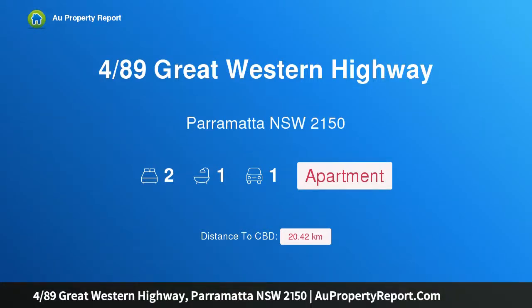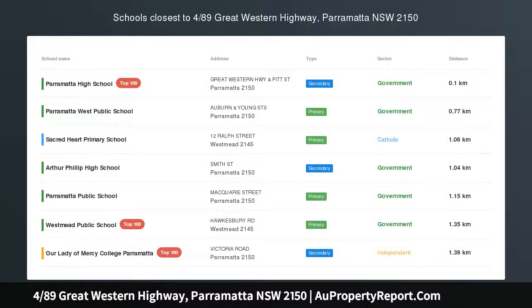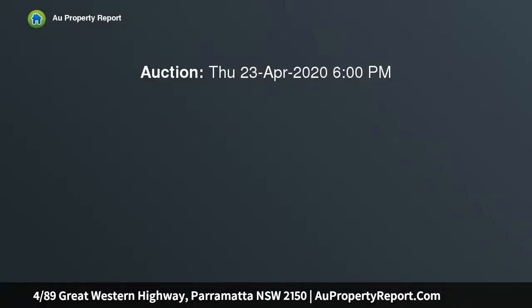Hi, I am glad to introduce property 489th's Great Western Highway, Parramatta NSW 2150. Ultra-convenient unit with enormous potential. The perfect addition to any investment portfolio. A comfortable first home or an exciting renovation project with enormous potential. This unit ticks all the boxes.